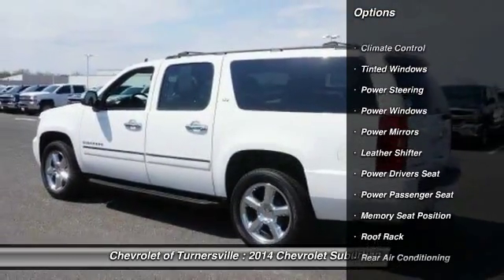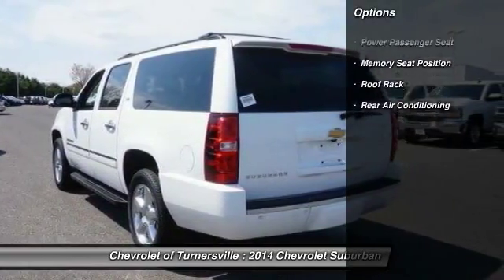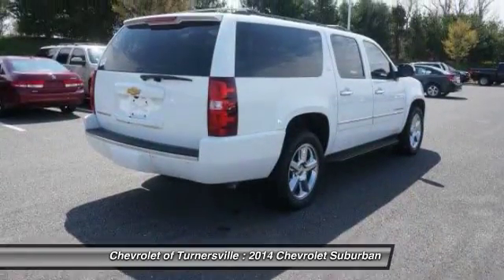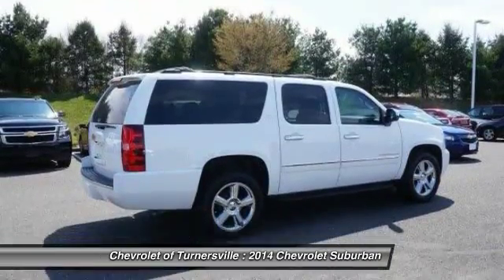Here are some of this vehicle's great options: keyless entry, navigation system, traction control, OnStar, power liftgate, running boards, power passenger seat, power driver seat, Bluetooth, moonroof.